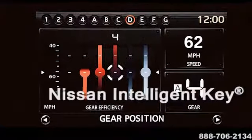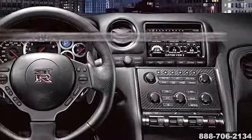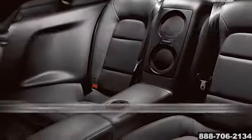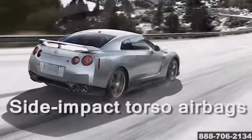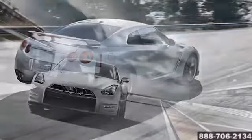Standard high-tech options include a navigation system with a backup camera. A Bose stereo includes a USB port, Bluetooth streaming audio and more. Standard safety features include the federally required anti-lock brakes and electronic stability system, along with six airbags.